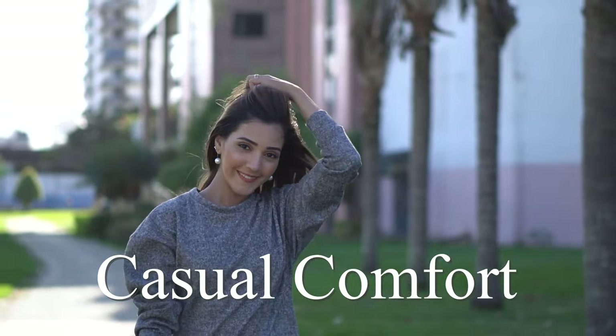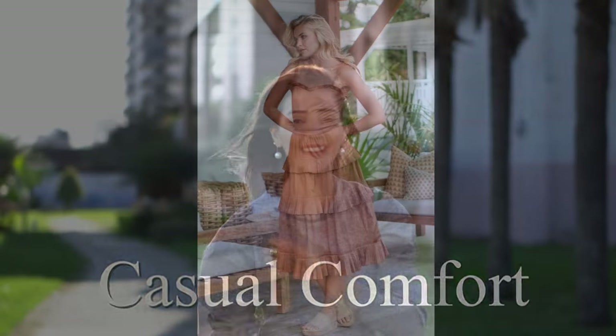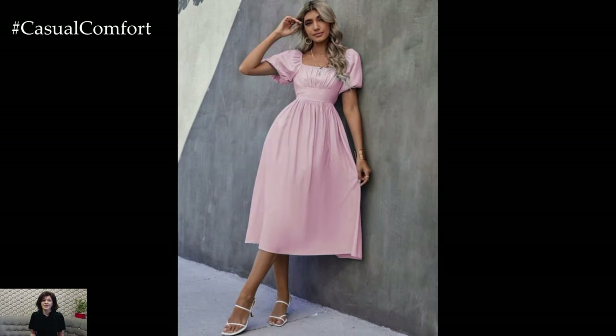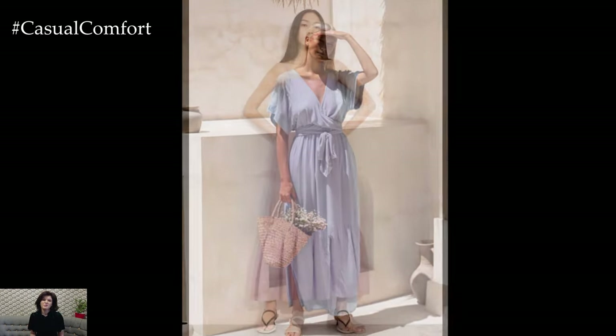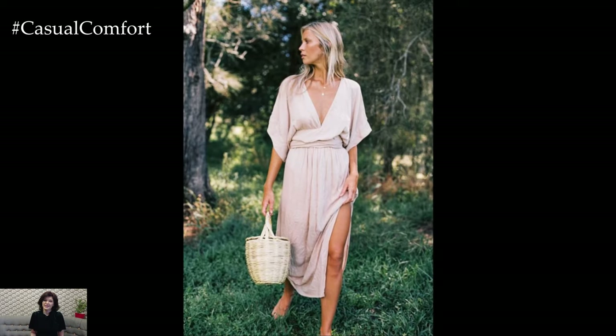Welcome to the Casual Comfort Channel where you will learn a lot of interesting and useful things for yourself. Powder colors — soft, muted hues like blush pink, baby blue, lavender, and pale yellow — are perfect for creating serene and elegant summer looks. A maxi dress in a powder color can be your go-to outfit for various summer occasions, offering both comfort and style. Here's how to incorporate powder-colored maxi dresses into your summer wardrobe, along with styling tips to ensure you look effortlessly chic.